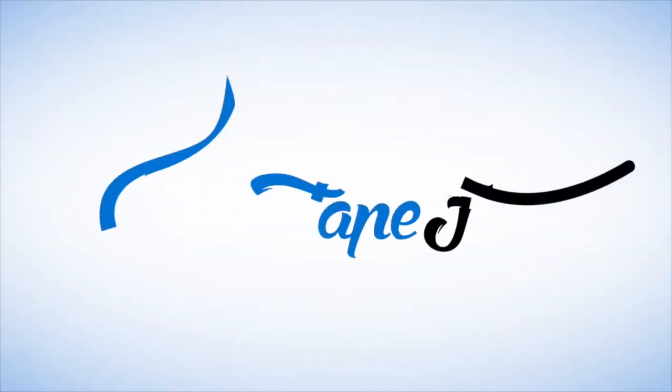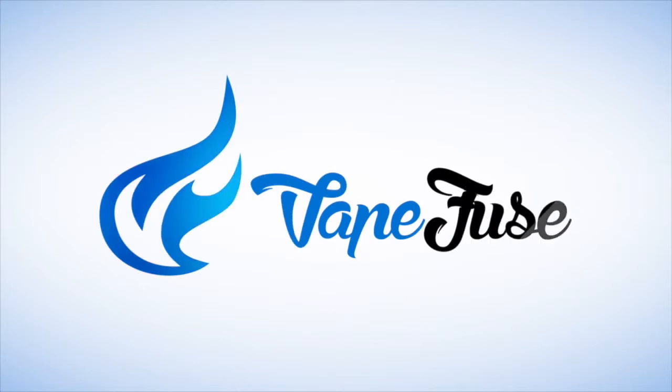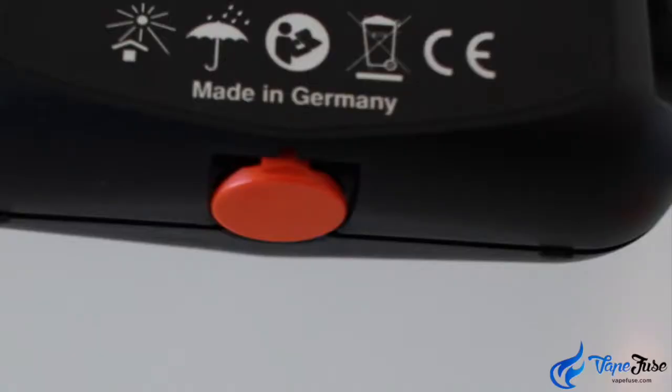Hi, I'm Michelle from VapeFuse and today I'm going to introduce you to the Smoking Hot Mighty Portable Vaporizer by Storz & Bickel. Now the Mighty is proving to be a very popular choice with vapers who just love the best of the best. It is top of the range and engineered by the same German manufacturers that made the legendary Volcano Vaporizers.